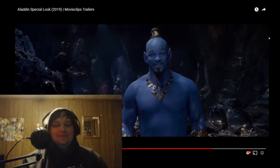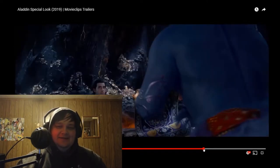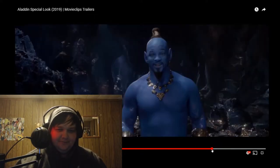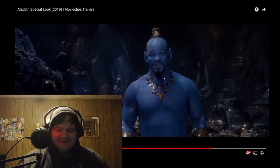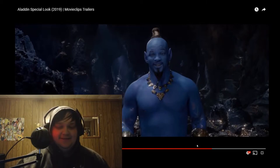Oh my god, let me tell you something. If I was some poor gorgeous-looking street rat and I went to the cave of wonders because sexy-ass Jafar was pushing me down the steps, and then I rubbed the lamp and this thing came out — I might just give the lamp to Jafar. Like, here you go, I don't want this. This thing's broken.